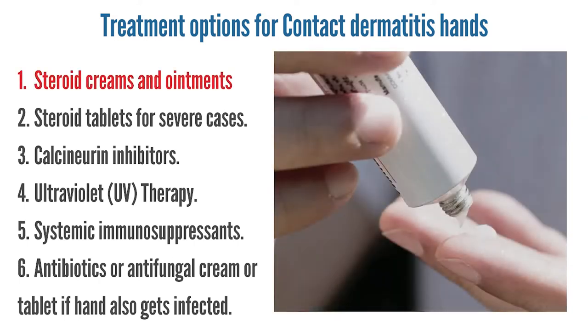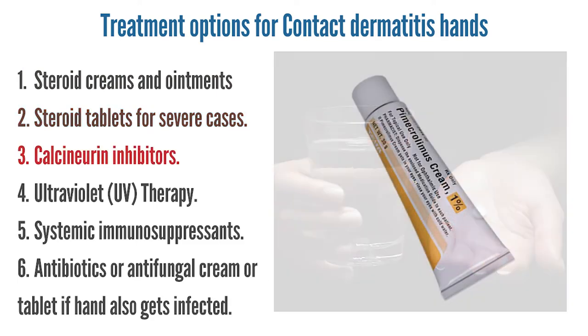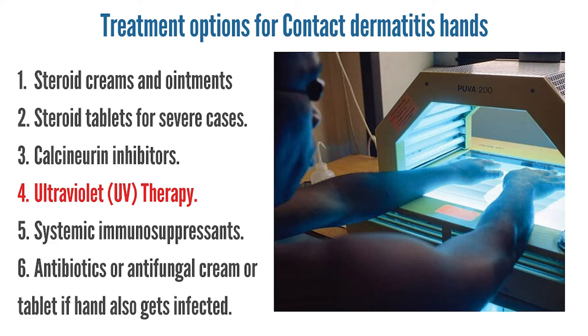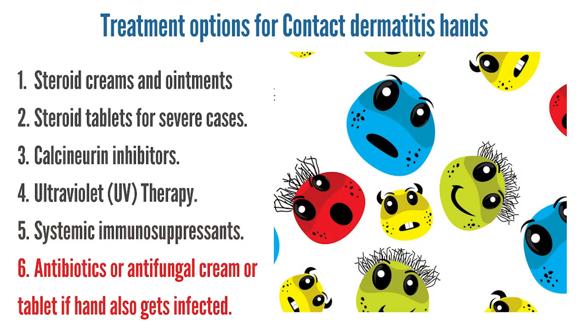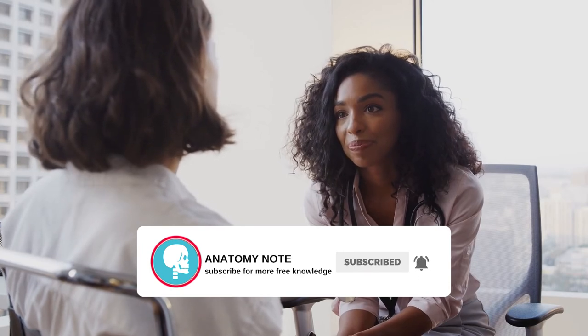Treatment options include steroid creams and ointments, steroid tablets for severe cases, calcineurin inhibitors, ultraviolet UV therapy, systemic immunosuppressants for severe cases, and antibiotics or antifungal cream or tablets if the hand also gets infected. There may also be other medical treatment advice from specialists according to the patient's symptoms and conditions.